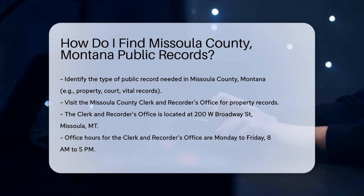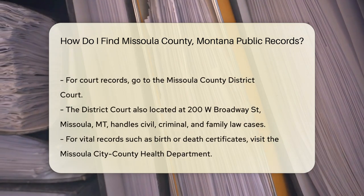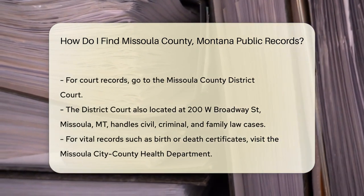You can visit the Missoula County Clerk and Recorder's Office for property records. Their office is located at 200 W Broadway, Missoula, MT. The office hours are Monday to Friday from 8 a.m. to 5 p.m.